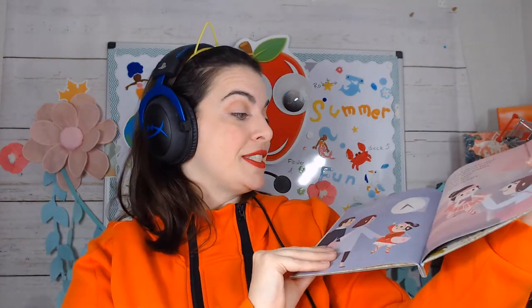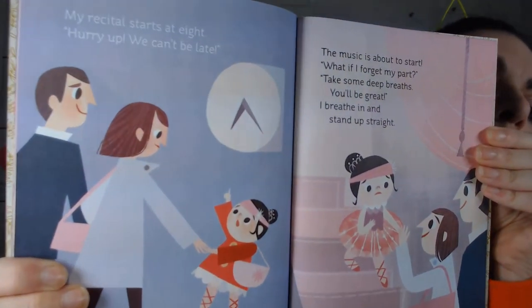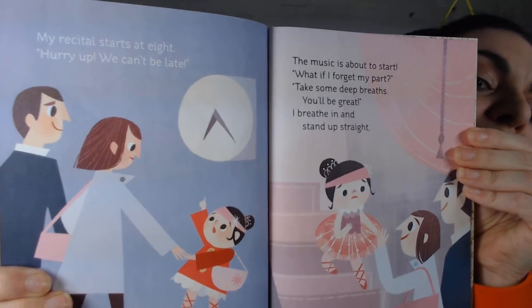Sometimes our mommies can't help us like this — that's okay. But if you have a sister, sometimes a brother, or even a daddy can help you get ready for your ballet recital.